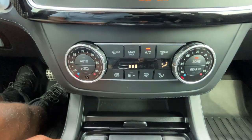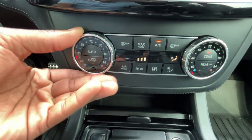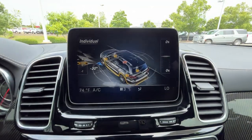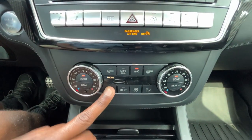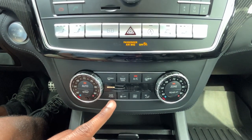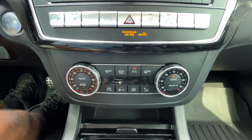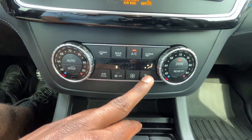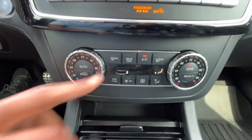Over here we have dual-zone automatic climate controls for the front. You can change the temperature and see the indicator on the outside trim or on the bottom of the screen. With auto mode on you can set the airflow direction, turn auto off, and control the fan direction. The AC toggle, defrosters, and max AC are all here.